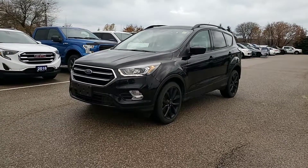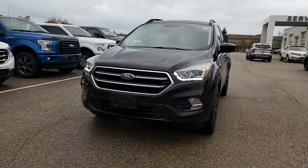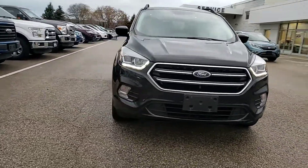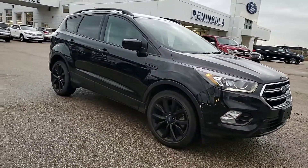Hi Joe, this video is from Mark Askin of Peninsula Ford in Port Elgin. I want to give you a video walkaround on this 2017 Escape SE Sport model. This vehicle just showed up, so I do apologize it's a little dirty.